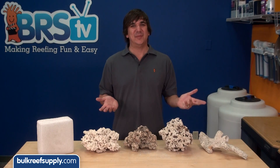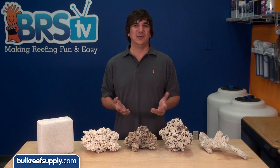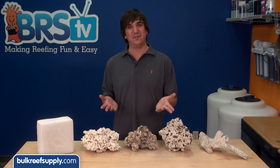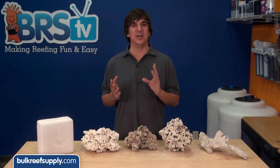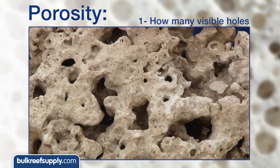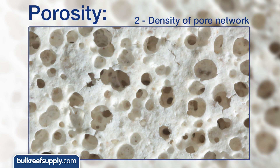Most reefers are also concerned about a rock's internal pore network, which is theorized to populate anaerobic bacteria that completes the final step of the nitrogen cycle, where nitrate is converted into nitrogen gas and bubbles out of the tank permanently. When reefers refer to porosity they are generally talking about two things: how many visible holes are in the rock itself, as well as the density or availability of the microscopic internal pore network, which are completely different things.